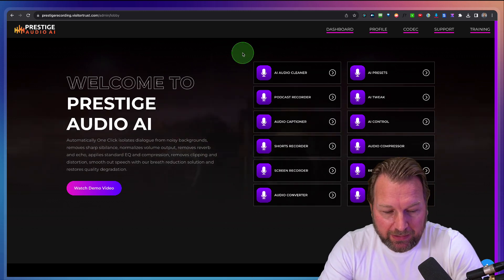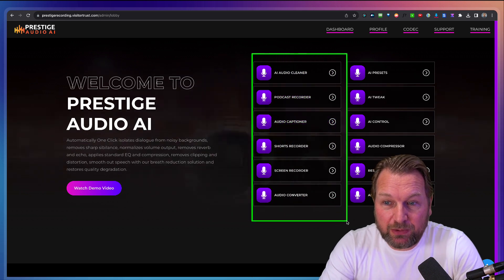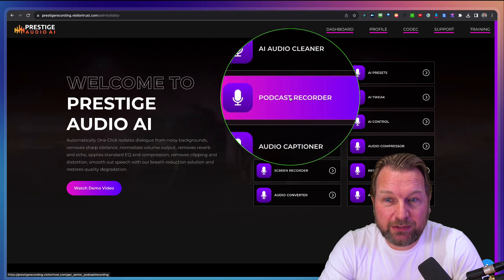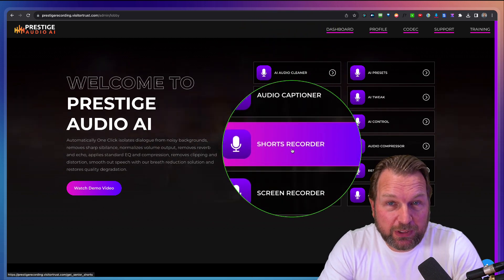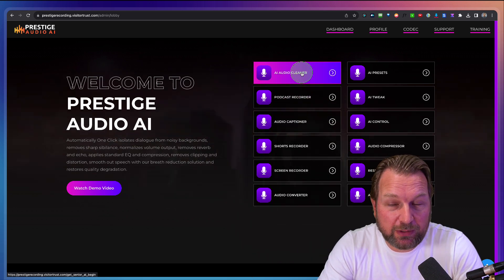So as you can see here, there is a menu. I have front end access so I can show you everything that you get. So you got audio cleaner, a podcast recorder, an audio captioner, short recorder, a screen recorder, and an audio converter. Now let me show you from the top to the bottom.